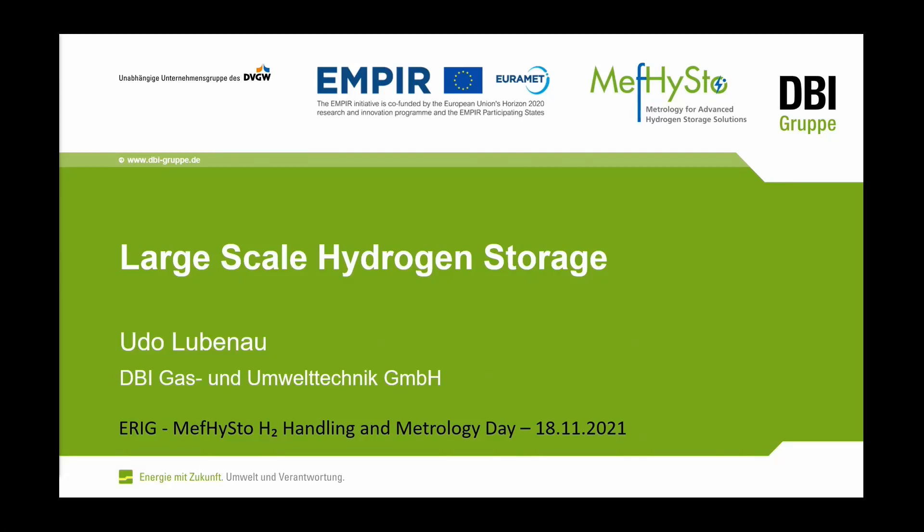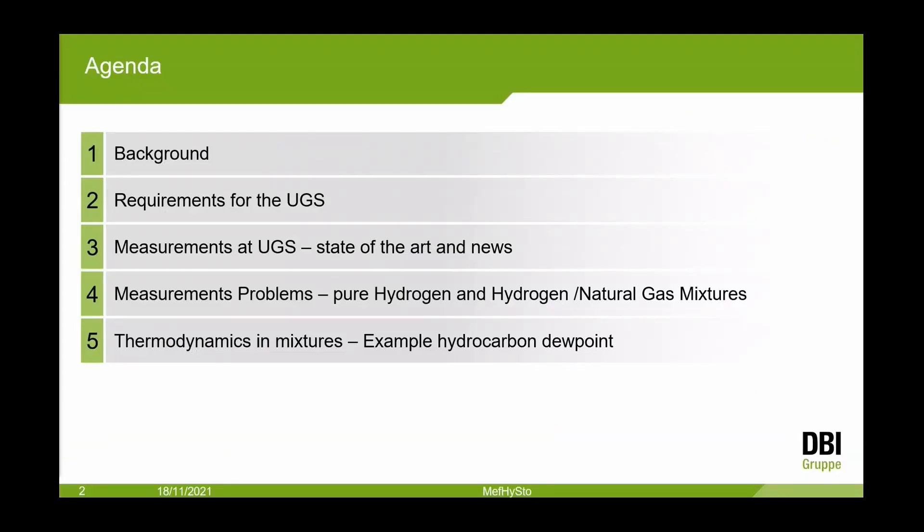Hello, thank you for your introduction. I hope you can see my slides. I will discuss some points about large-scale hydrogen storage at underground gas storage. Something about the microbiology and so on. My agenda: some background — it's not fully necessary because you already heard something about this.